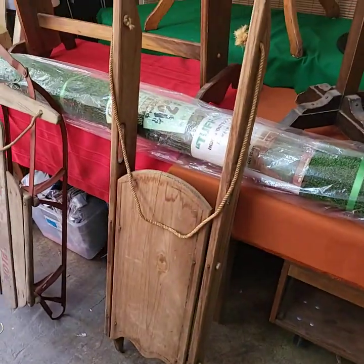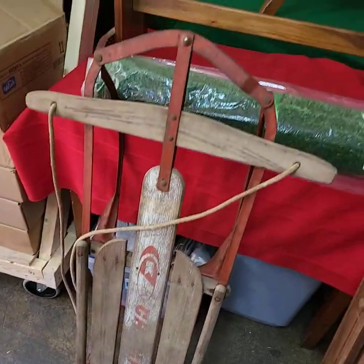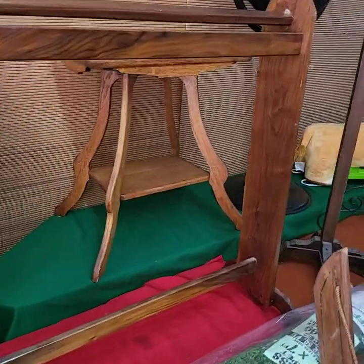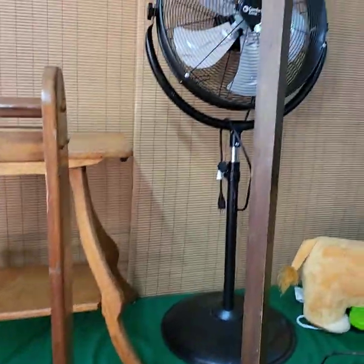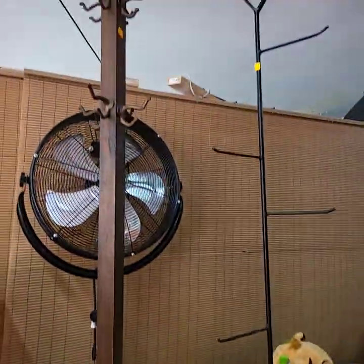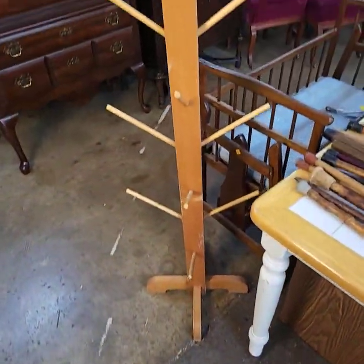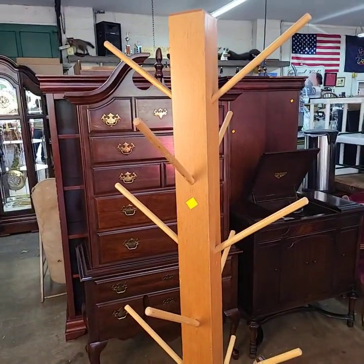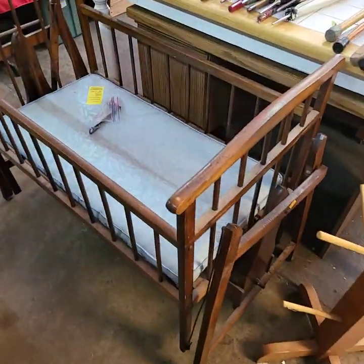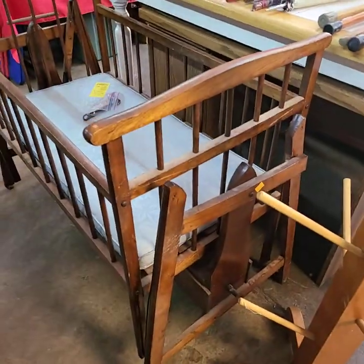Over here we have some sleds, outdoor carpet, a nice quilt rack, a big fan, a coat tree, one of those candle holder things. Over here we have a nice candle holder or basket holder — put your purses on it, your hats, whatever you like. Look at this vintage one here, very nice.